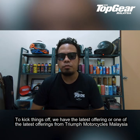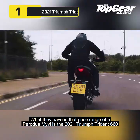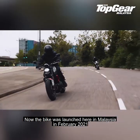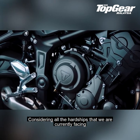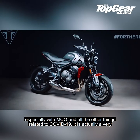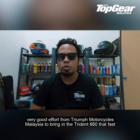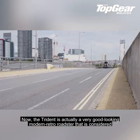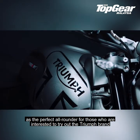To kick things off, we have the latest offering from Triumph Motorcycles Malaysia. What they have in that price range of a Proton Myvi is the 2021 Triumph Trident 660. The bike was launched here in Malaysia in February of 2021, only four months after it was globally launched. Considering all the hardships that we are currently facing, especially with the MCO and all the other things related to COVID-19, it is actually a very, very good effort from Triumph Motorcycles Malaysia to bring in the Trident 660 that fast.